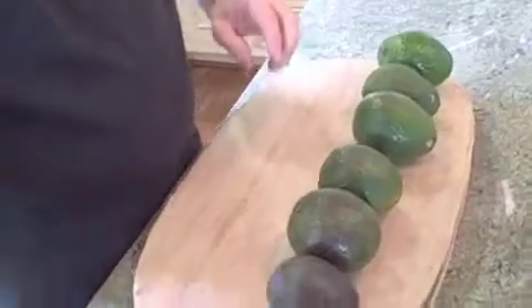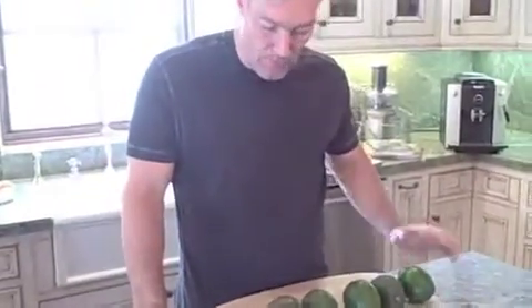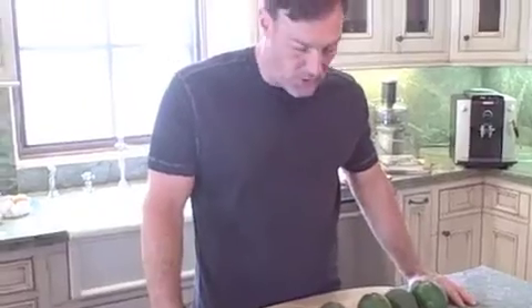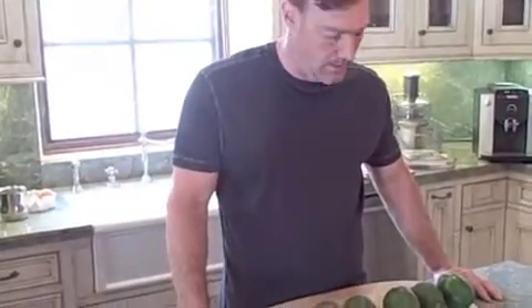I just wanted to take a little bit of time — there's a lot of confusion about how fruit matures and ripens and when it's ready to eat, and I wanted to shoot these videos to help explain these things to you. Thanks very much.